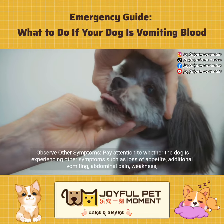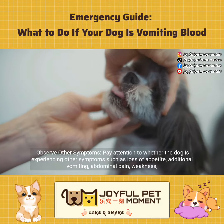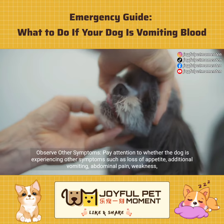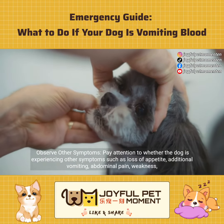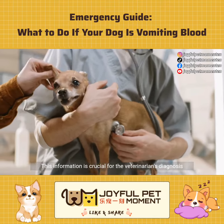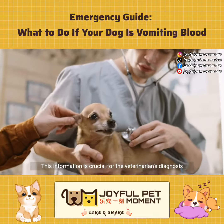Observe other symptoms. Pay attention to whether the dog is experiencing other symptoms such as loss of appetite, additional vomiting, abdominal pain, or weakness. This information is crucial for the veterinarian's diagnosis.